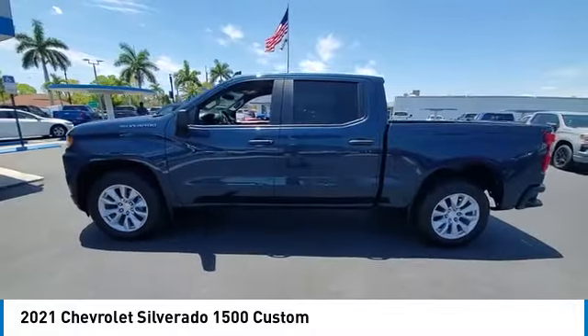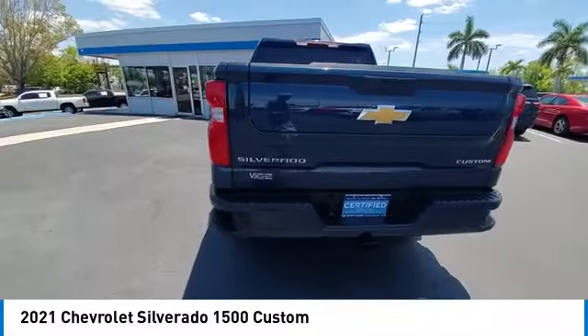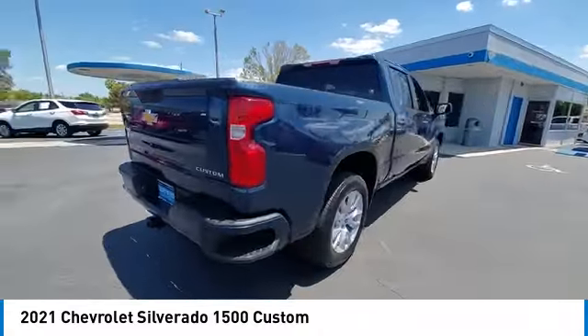Turbocharged, heated mirrors, aluminum wheels, daytime running lights, privacy glass, four-wheel disc brakes, rear-wheel drive.